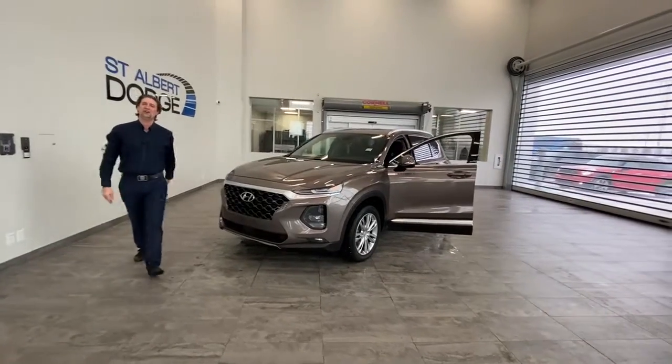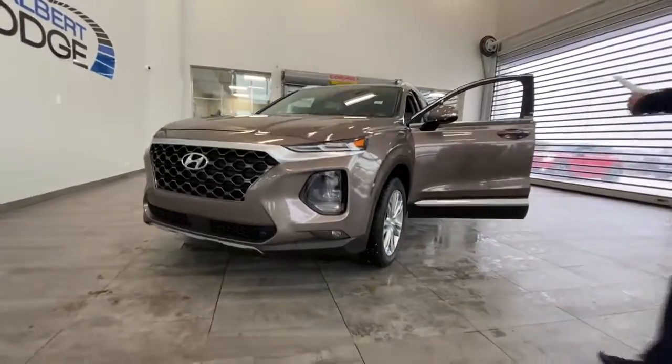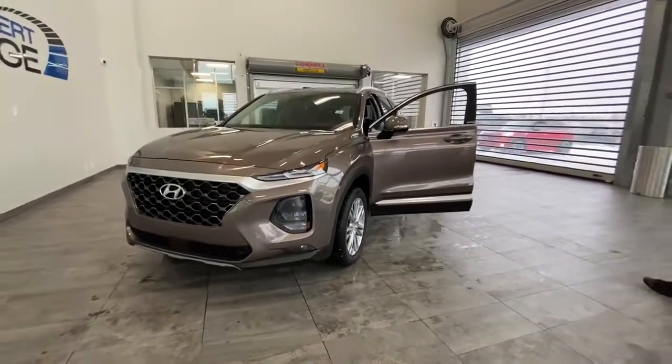Welcome once again to RACTIV showroom here at St. Albert Dodge. Proud to present to you this 2020 Hyundai Santa Fe. It's a preferred package. It's really nice.